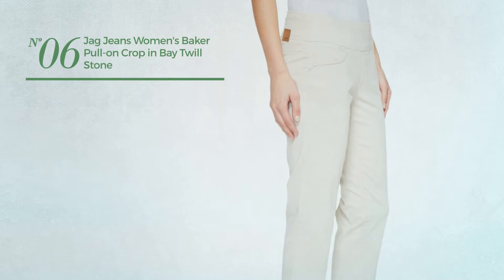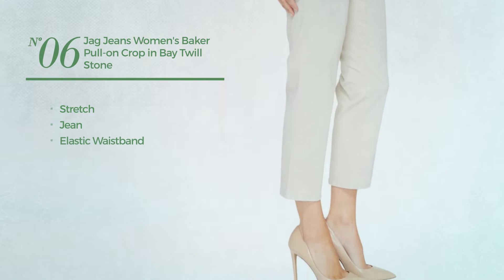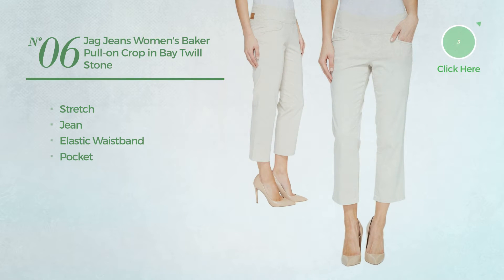Number 6. Produced with stretch jean, this jeans includes elastic waistband and pocket. Available in 4 other colors.